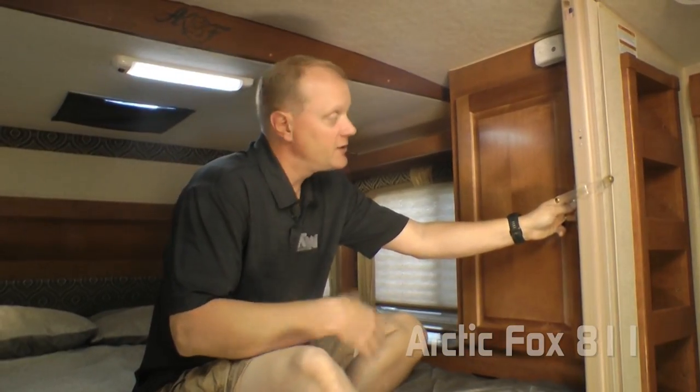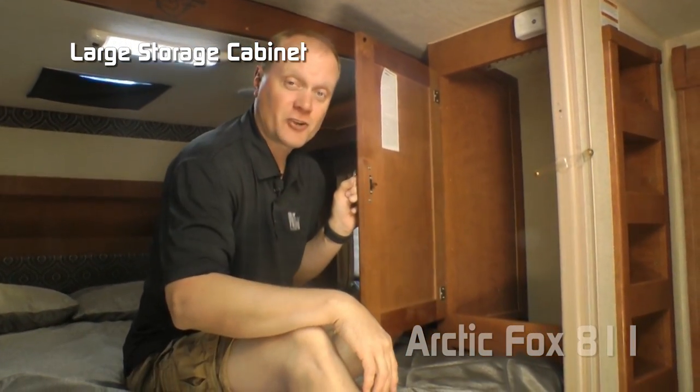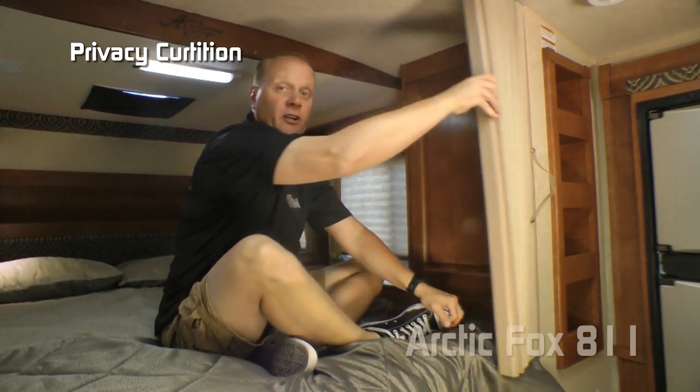Over on the passenger side you'll find another large storage cabinet with a place to house your counter extension. You'll appreciate the privacy that your curtain affords you in your sleeping area.